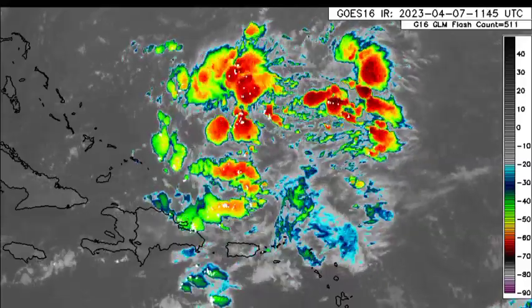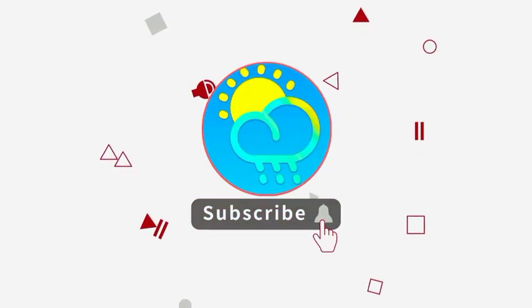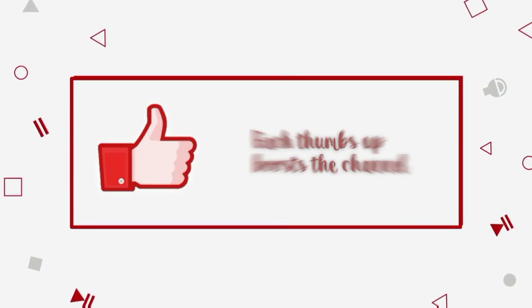So before I go into details, please do subscribe if you haven't yet done so and tap the notification bell so that you never miss an important update.